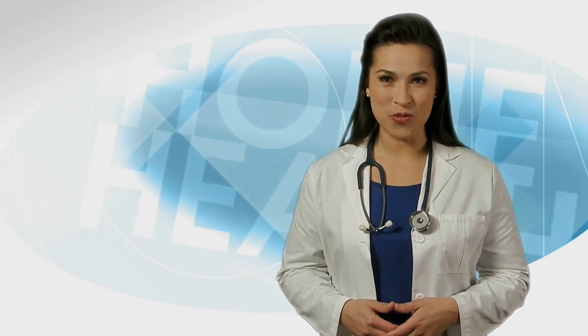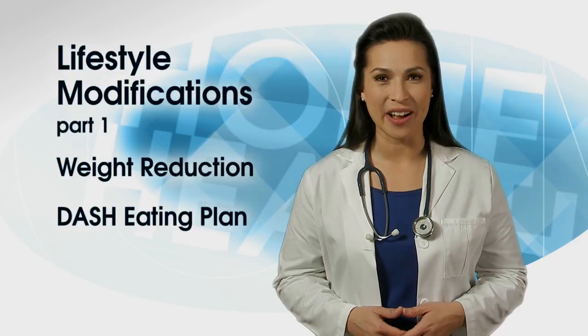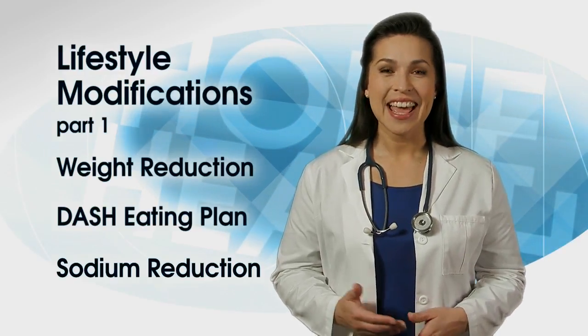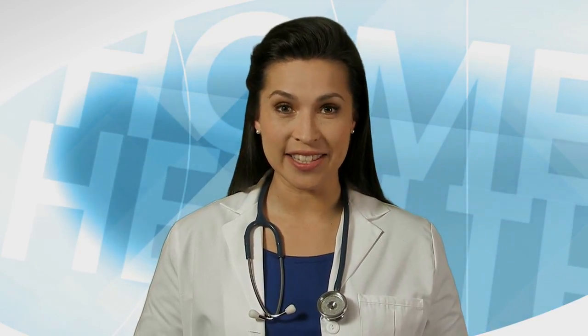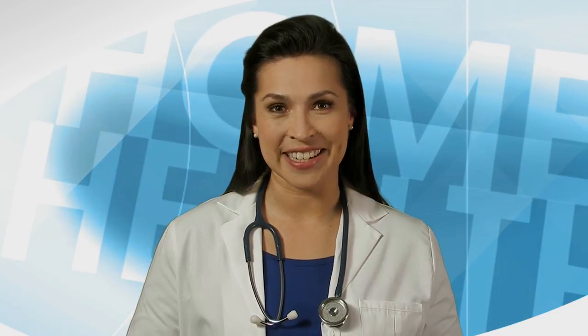The Home Health Quality Improvement National Campaign welcomes you to Lifestyle Modifications Part 1: Weight Reduction, DASH, and Sodium Reduction. This video is the first of a two-part series for clinicians who want to help their patients reduce their risk for a heart attack and stroke by promoting lifestyle modification. There are additional videos in the Cardiovascular Health Series designed to be shared with patients as supplemental education, and others intended as refreshers for clinicians on evidence-based practices.